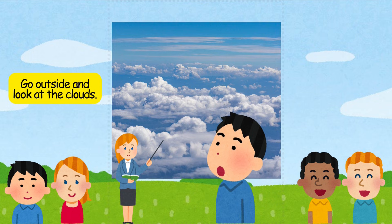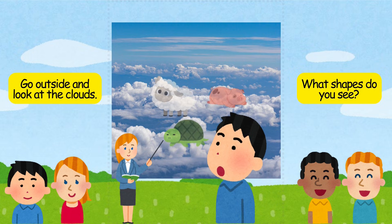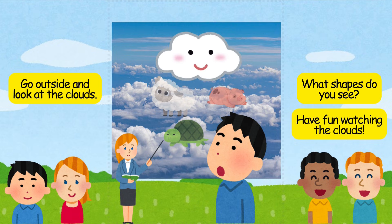Go outside and look at the clouds. What shapes do you see? Have fun watching the clouds.